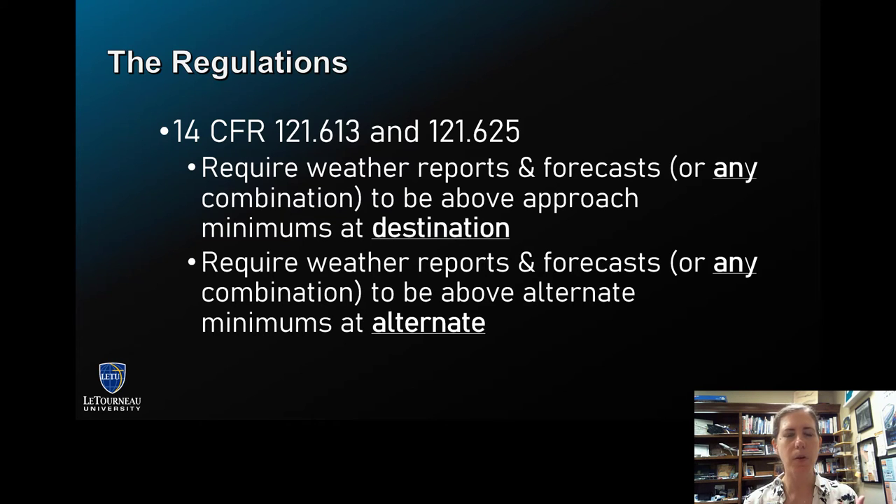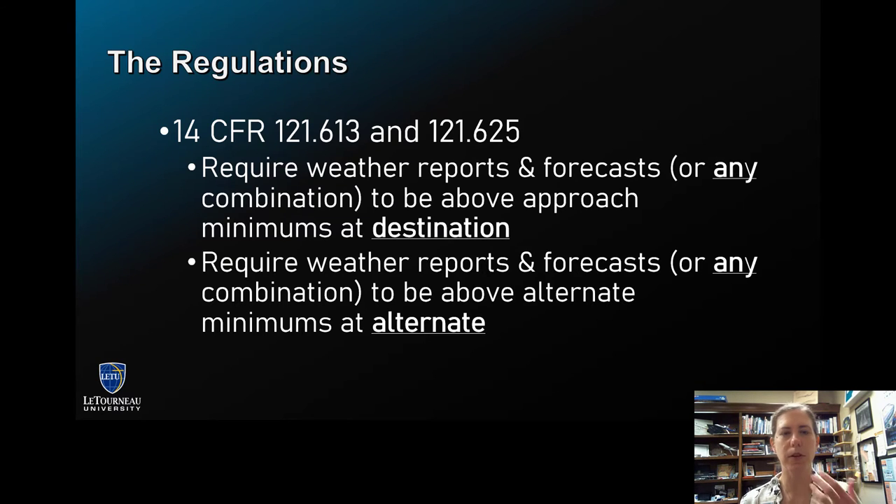If you want to know more about alternate minimums, check out my other videos. I have a very popular one about derived alternate minimums that we use under Part 121 airline operations. But for now, this exemption is pretty cool if your airline has it, because it is going to allow the flight to still be dispatched and leave the gate even if there are weather reports or forecasts that are below minimums.